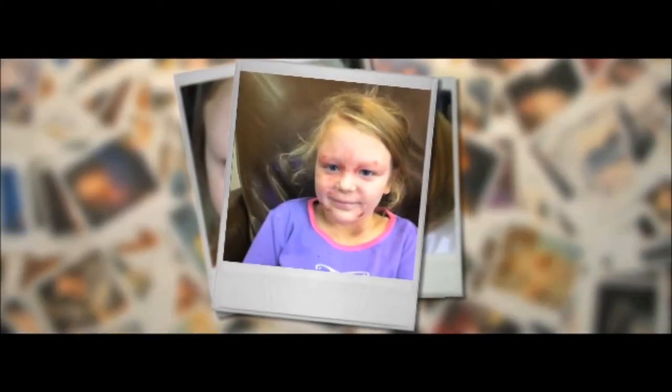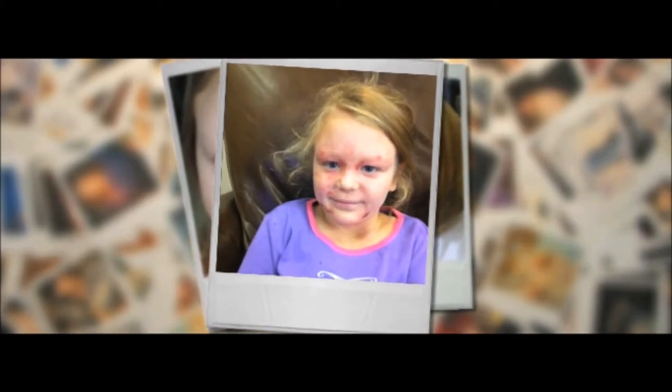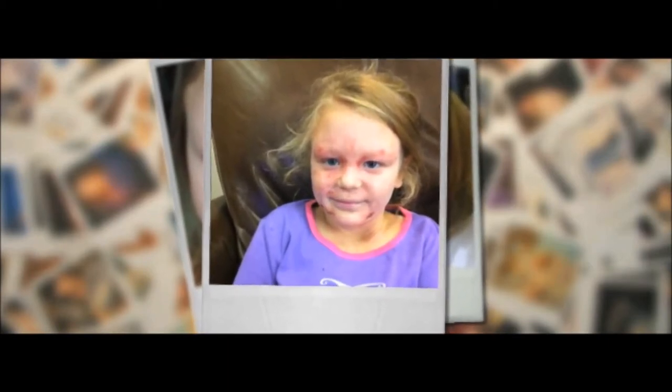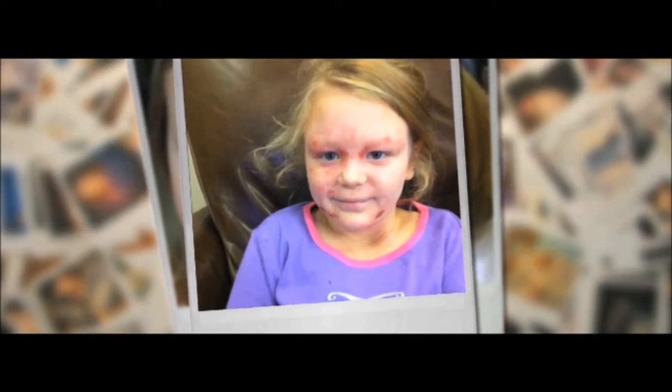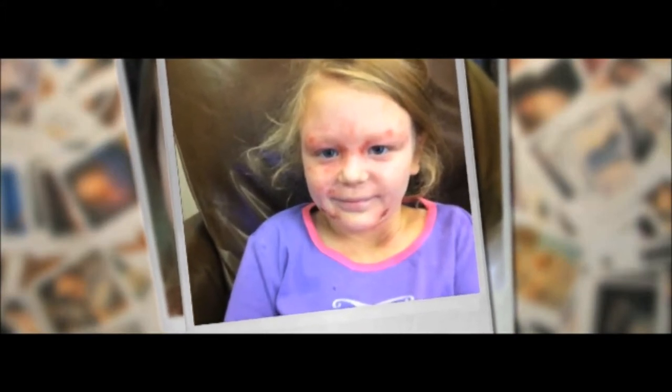For as long as she can remember, eight-year-old Elena Jones has suffered from eczema. Before finding Microsilk, Elena and her family struggled to find relief for her. This is how Jason Hydrotherapy eased their way. My name is Whitney Jones from Humnoke, Arkansas, and this is my daughter, Elena.